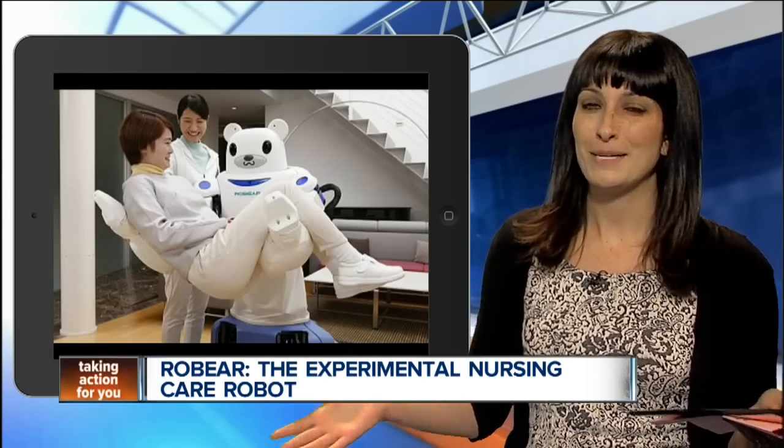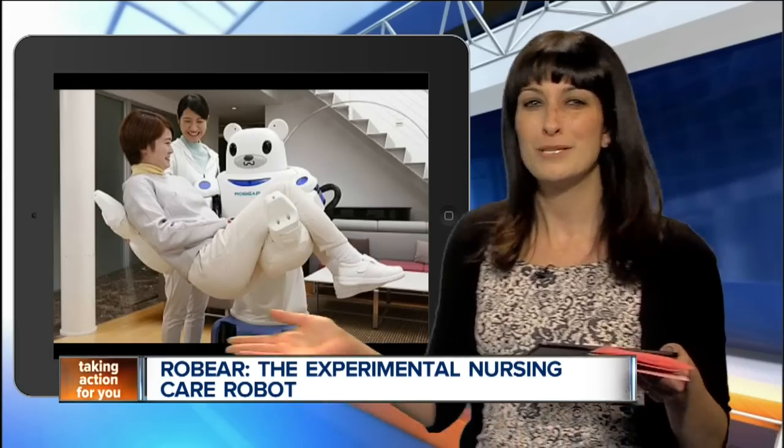Heather Malcolm, it's pretty amazing video. He's an experimental bot, but he's pretty cool. That is amazing — just extraordinary, lifting people and putting them in the chair. I don't know if I'd like to be carried around by a bear. Kind of freaked me out. A little scary there.